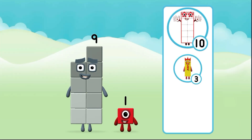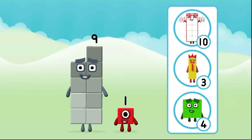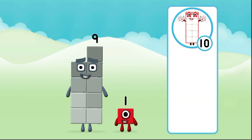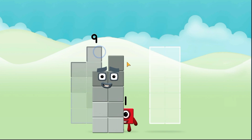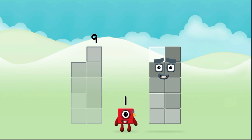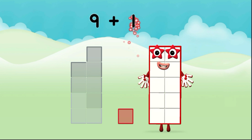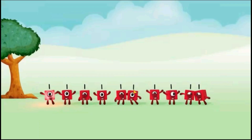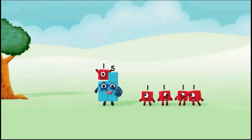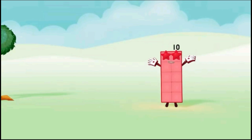Can you add the number blocks together? Nine plus one equals ten. Great! One, two, three, four, five, six, seven, eight, nine, ten!